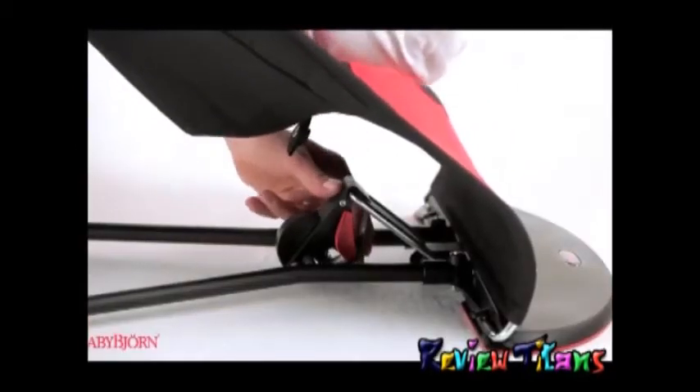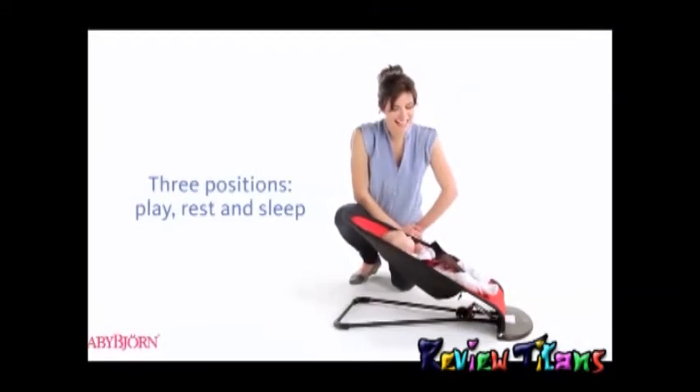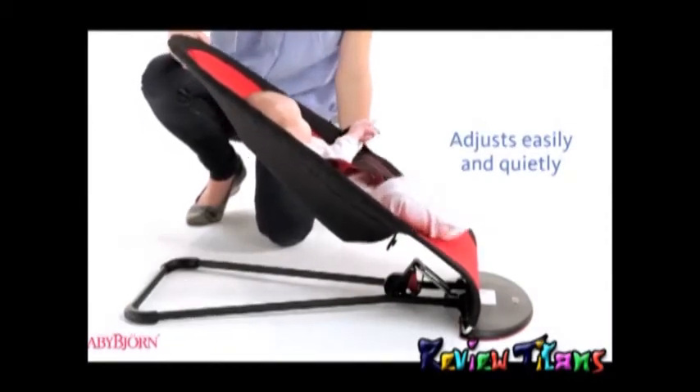Choose from three positions to keep your baby comfortable and happy: play, rest, and sleep. A safety latch allows you to adjust the position of the Babysitter easily and quietly.